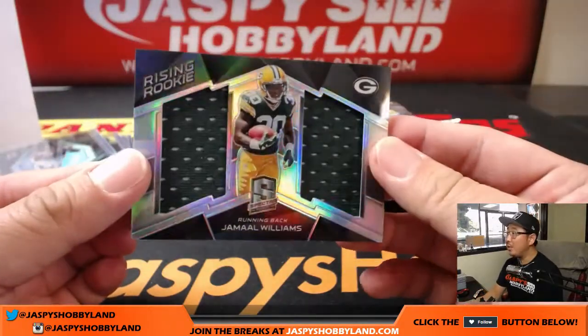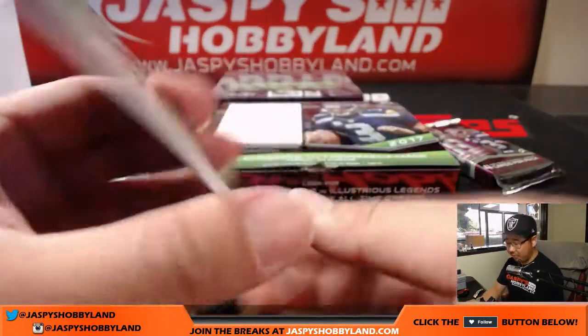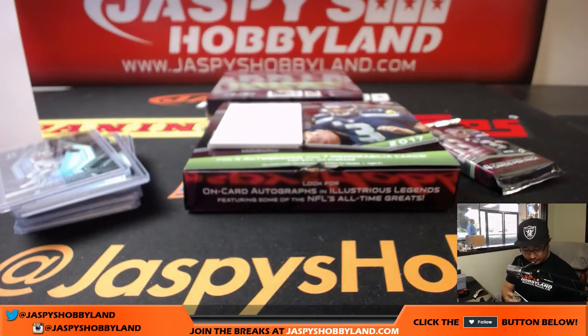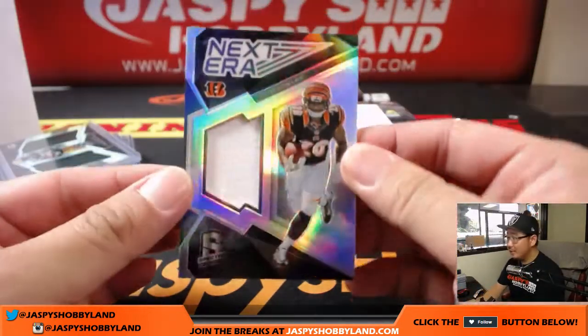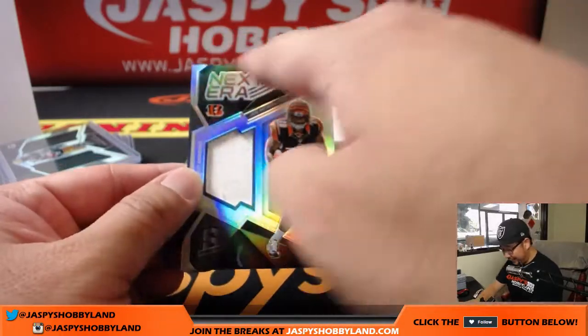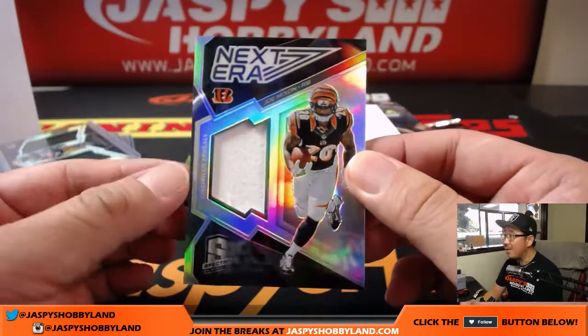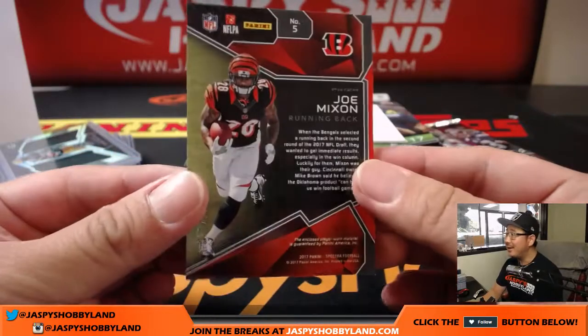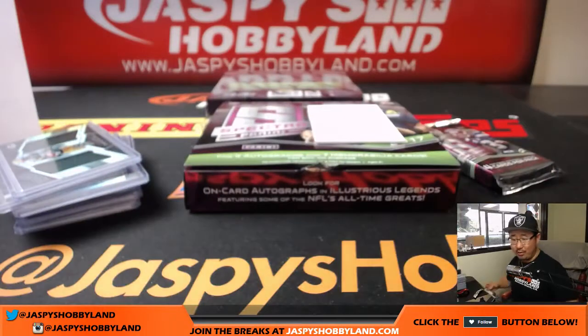For Linda, Jamal Williams, rising rookie dual relic, 36 out of 199. And we have NextEra Joe Mixon — kind of like that new NextEra look right there too. The windows for the relics are a lot more sharp this year. I like it. 46 out of 199 — another one for Jimmy.